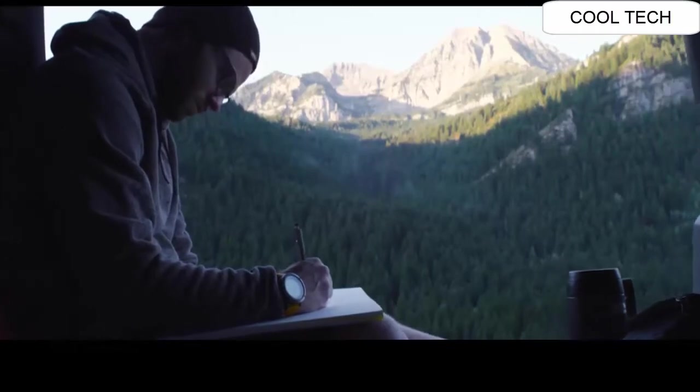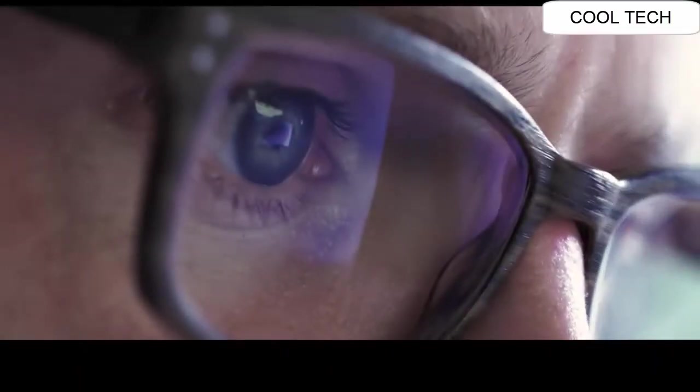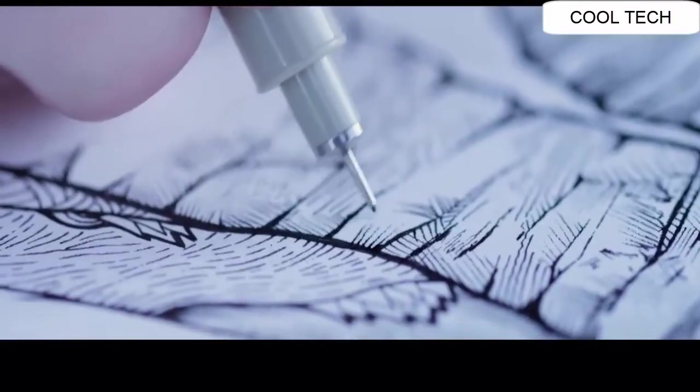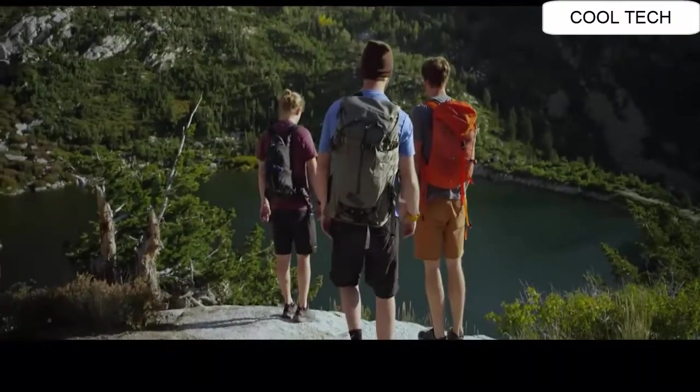I think the mountains are one of the more powerful things in the world. They've shaped my life in so many ways. Whether I'm capturing them with a photo or sketching them, there's just this feeling of feeling something greater than yourself.